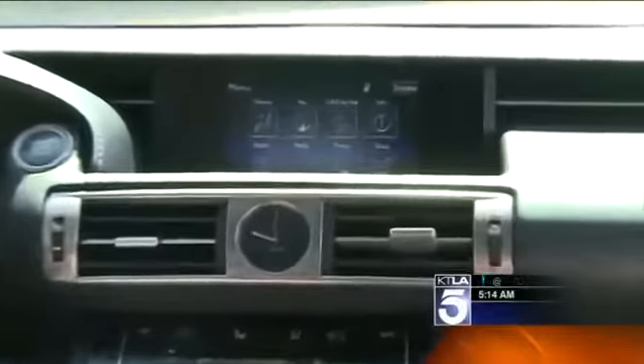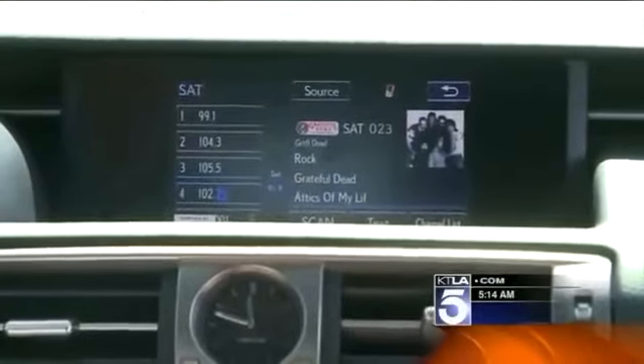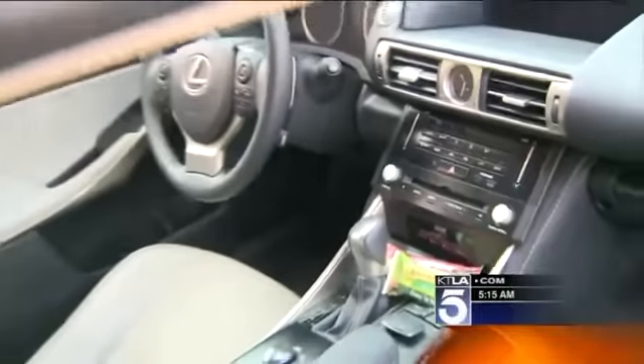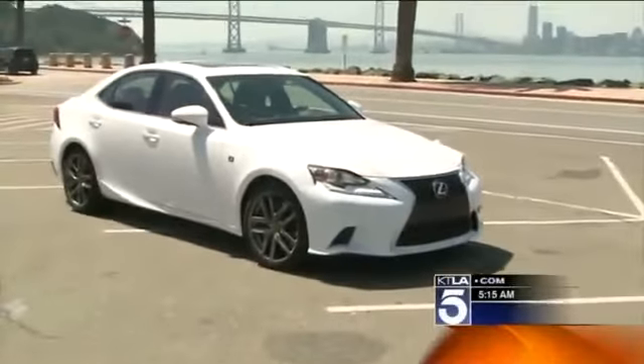HD Radio, USB, Bluetooth, and satellite radio are all standard at around $35K. But to get the really fun stuff, you'll have to add options, which could cost you an extra $10,000.